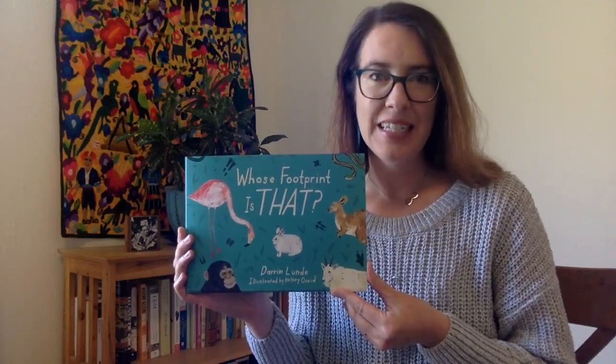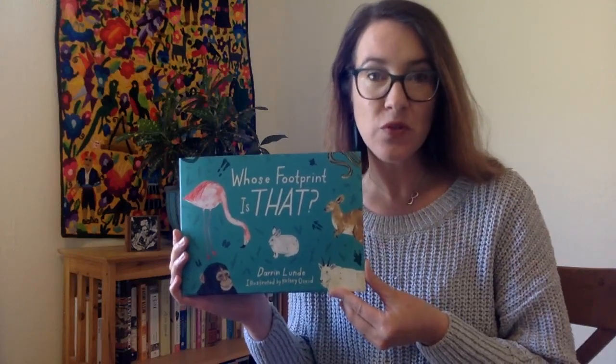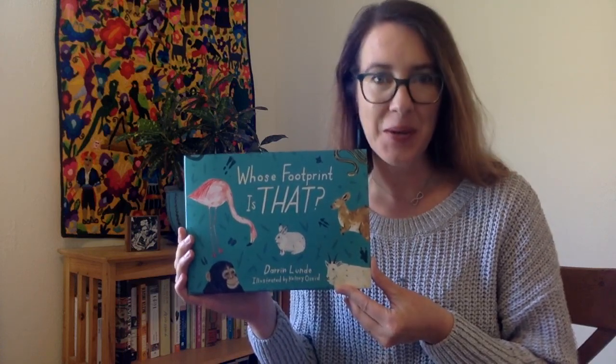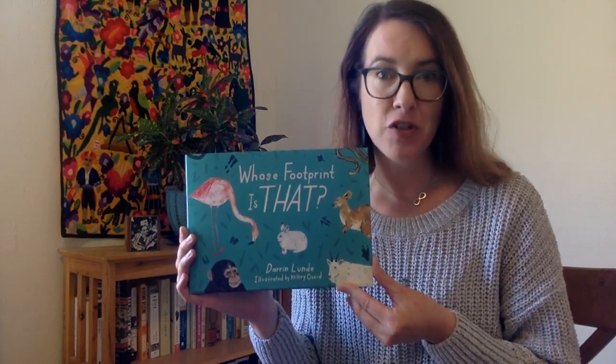Hi everyone! Today I'm going to read you Whose Footprint Is That? by Daren Lunde, illustrated by Kelsey Oseed, published by Charles Bridge.